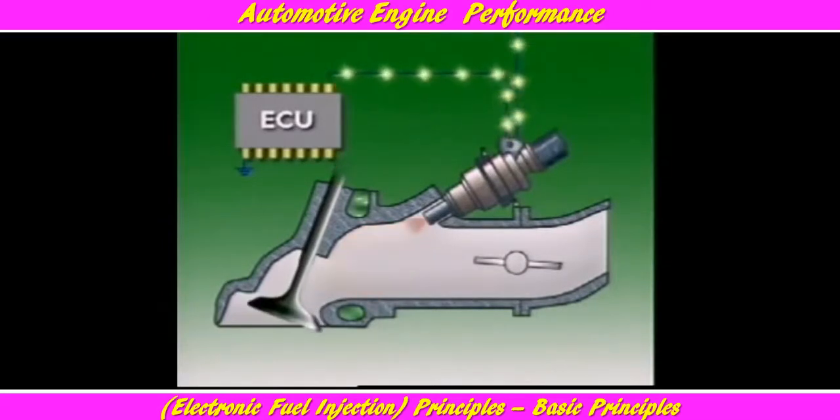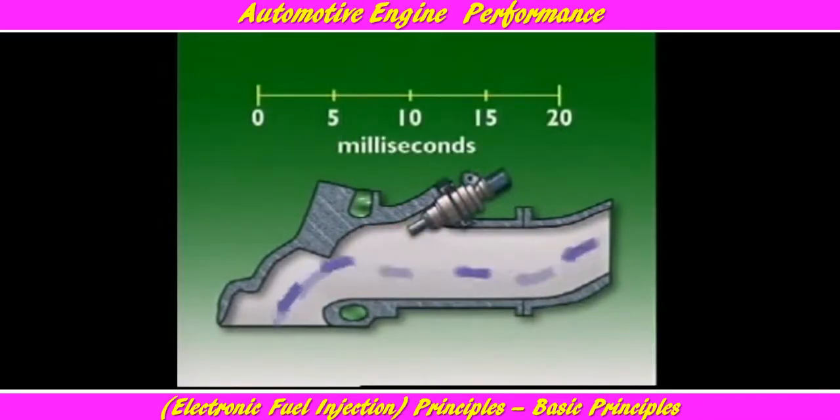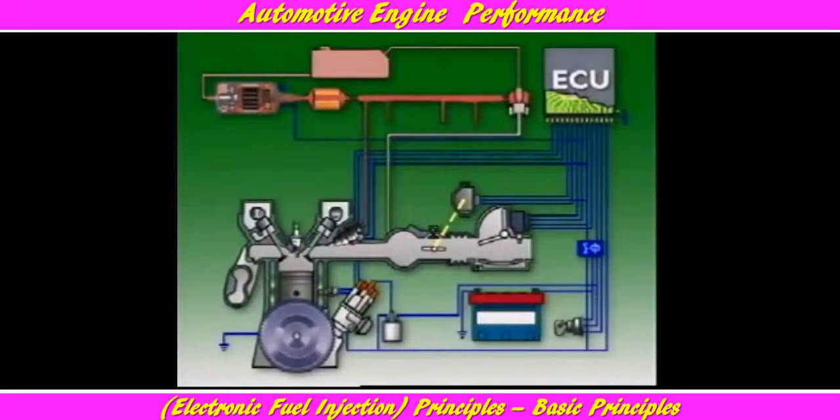Fuel pressure is kept at a constant value above manifold pressure, so that the amount of fuel injected is determined only by the length of time the injector is held open by the ECU. This is called the pulse width of the injector. The triggering signal to operate the injectors can be supplied from the ignition system or from crank angle sensors on the crankshaft or the camshaft.